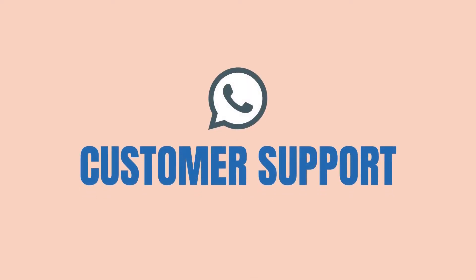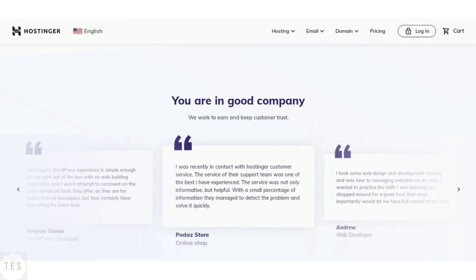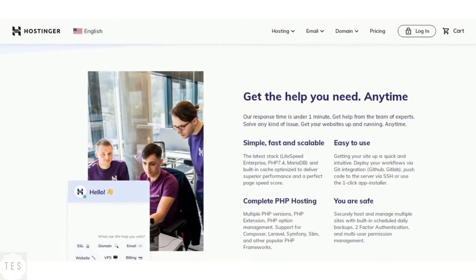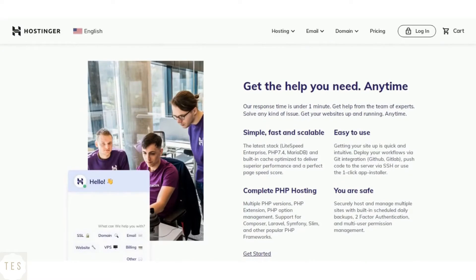Next, we will have a look at customer support. Hostinger is known to provide good support, helping you around the clock. It offers phone, chat, and email support. It also offers premium support for an additional price if needed.